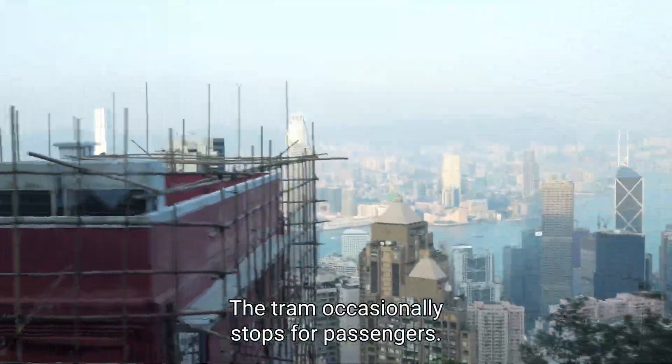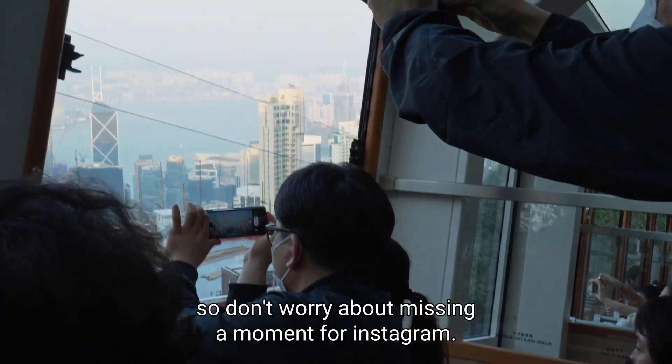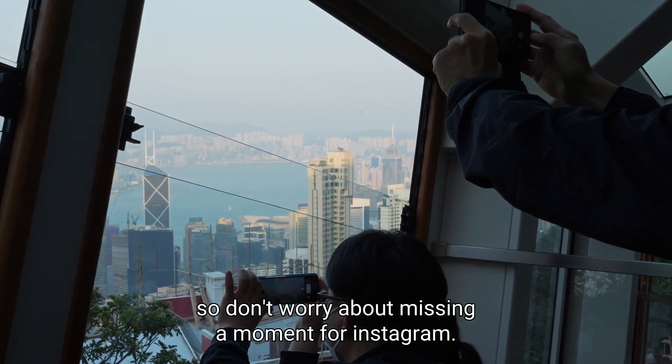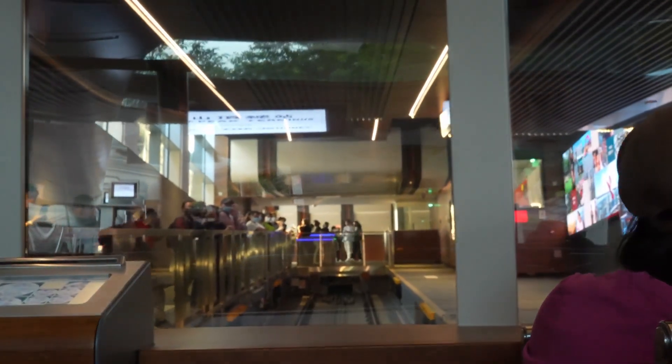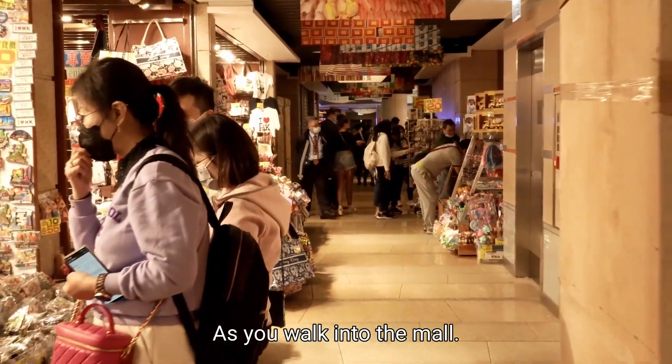The tram occasionally stops for passengers to take photos, so don't worry about missing a moment for Instagram. As soon as you exit you'll be greeted by a souvenir store as you walk into the mall.